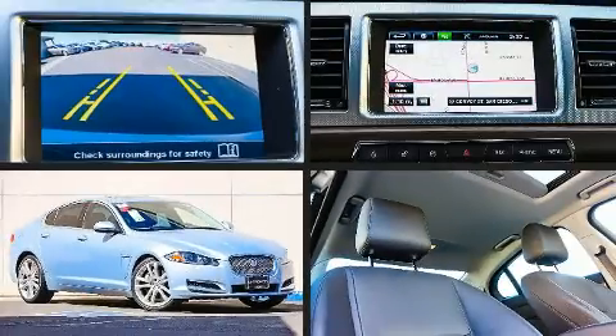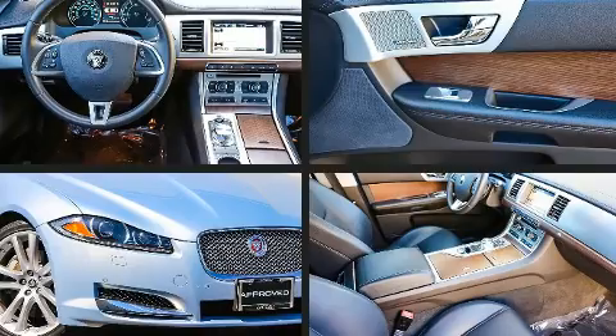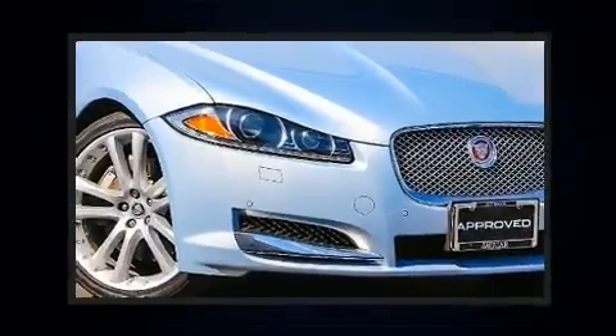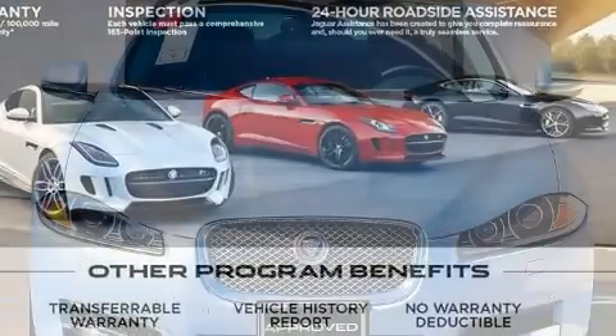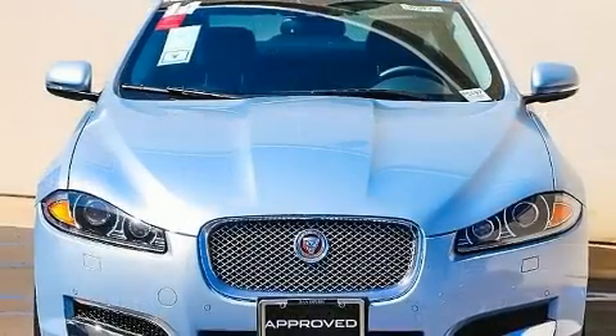You can expect a lot from the 2014 Jaguar XF. With just over 15,000 miles on the odometer, this four-door sedan prioritizes comfort, safety, and convenience. Smooth gear shifts are achieved thanks to the three-liter six-cylinder engine.